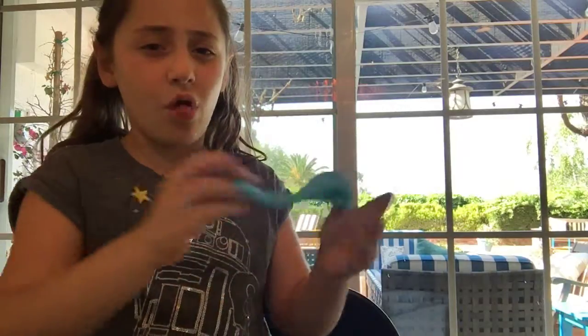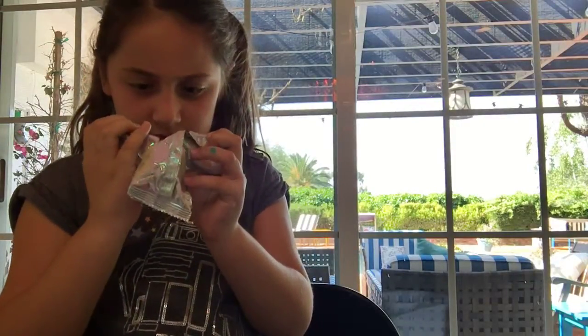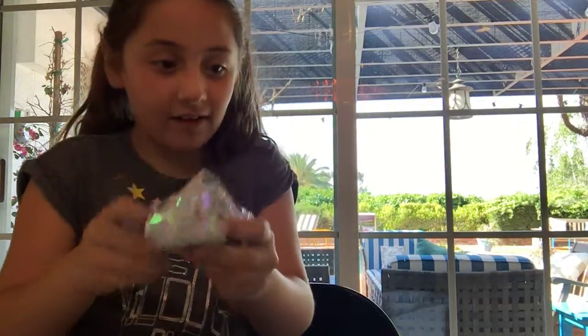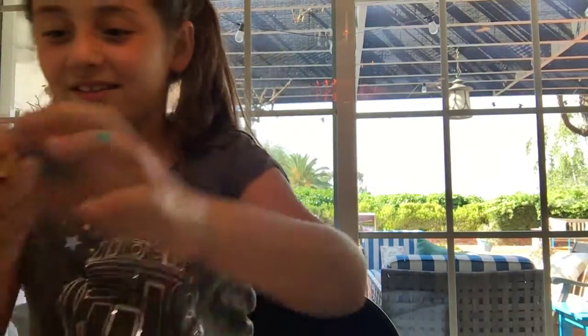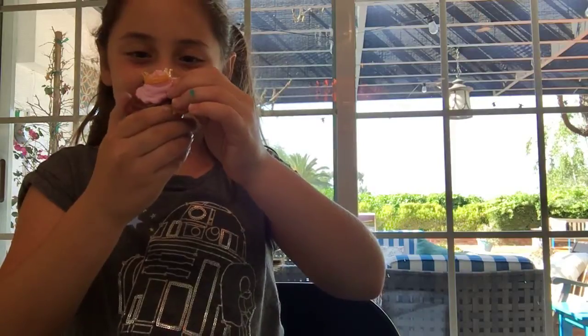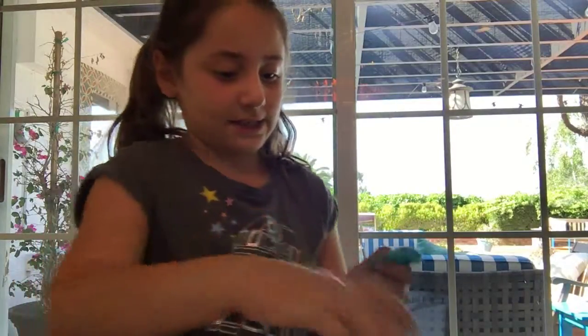Let's open up my surprise animal — let's see which one I got. Is this the one I wanted? No, but it's cute, this one is actually really cute. It's like the poop one I had last time, but cuter. Let's put this back inside.